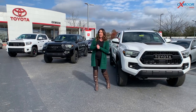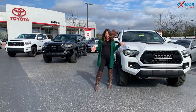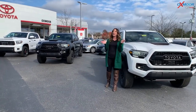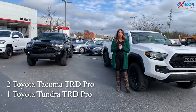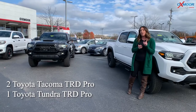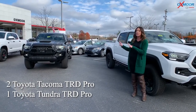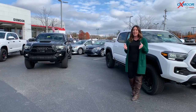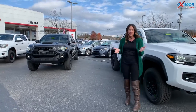Hey everyone, it's Gabrielle. I'm over here today at Oxmoor Toyota. As you can see, I have three beautiful trucks here behind me — and they're not just ordinary trucks. These are TRD Pros. We are the only dealer within 300 miles that have three TRD Pro trucks in stock. I want to take a minute and show you some of the features and just show them off. So let's go.